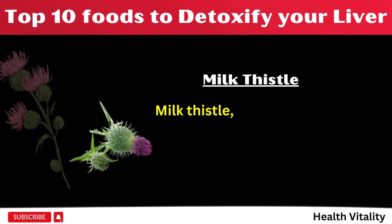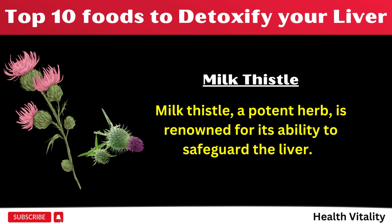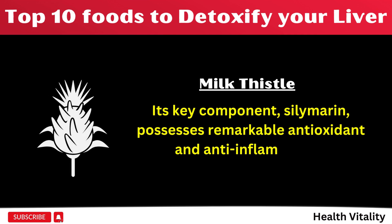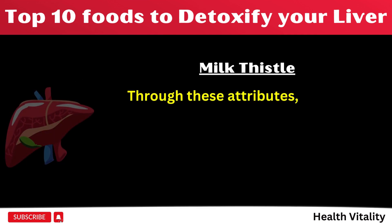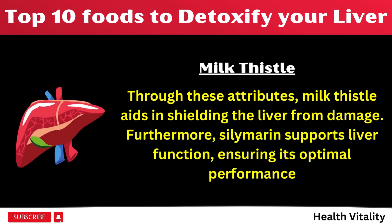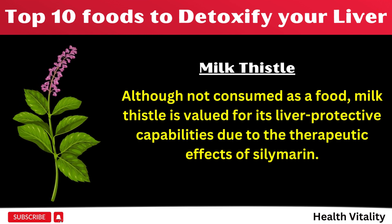Number 1: Milk thistle, a potent herb, is renowned for its ability to safeguard the liver. Its key component, silymarin, possesses remarkable antioxidant and anti-inflammatory properties. Through these attributes, milk thistle aids in shielding the liver from damage. Furthermore, silymarin supports liver function, ensuring its optimal performance. Although not consumed as a food, milk thistle is valued for its liver-protective capabilities due to the therapeutic effects of silymarin.